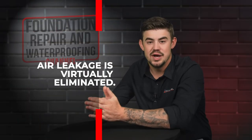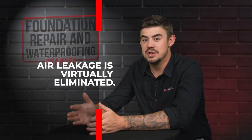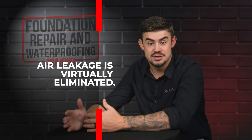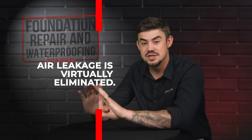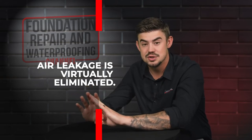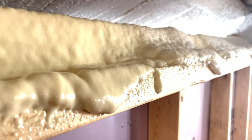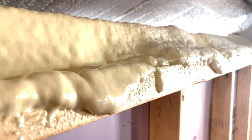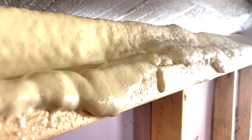When spray foam is applied in the right place at the right amount, it virtually stops all air from moving. Since it's closed cell, stopping that cold or warm air at the source becomes very effective with spray foam versus fiberglass insulation, where you're covering so much area because you know some air is going to get through.